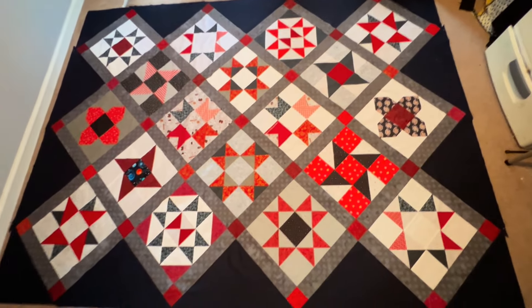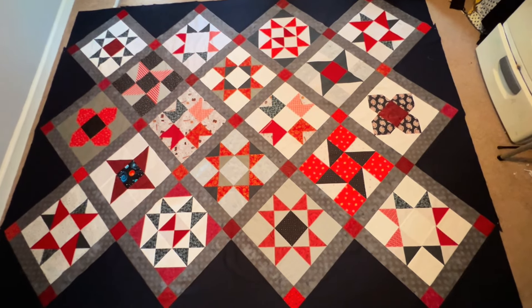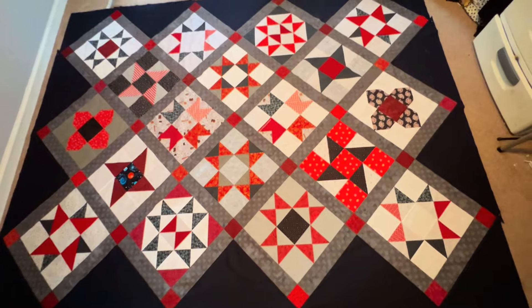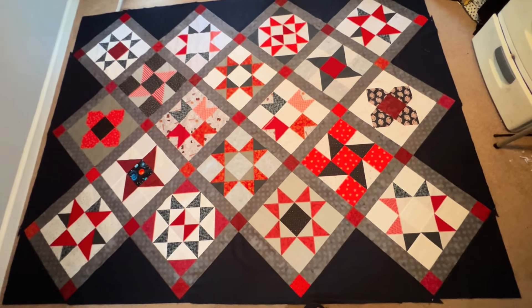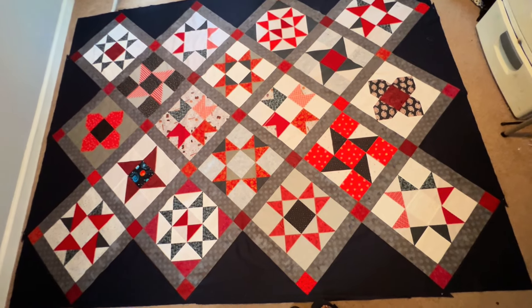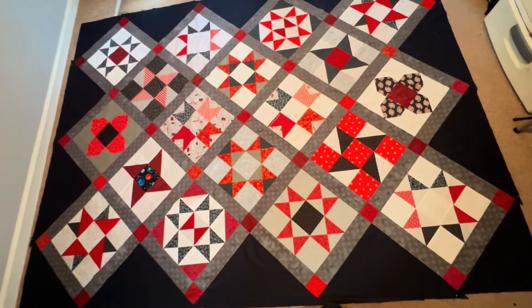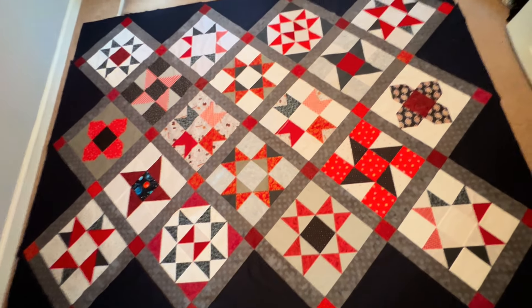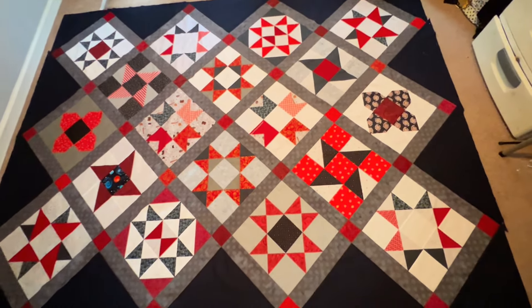My next little baby goal is to think about the binding and maybe work on it. My backing fabric is going to be here tomorrow, so this could be on the long arm as early as Sunday or Monday of next week. It has come together so well and I can't wait to share it with my nephew when it's complete.